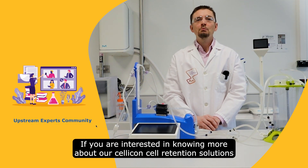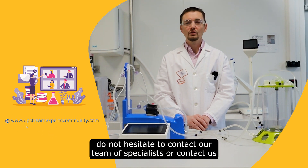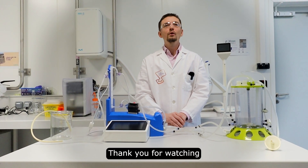If you are interested in knowing more about our SELICON cell retention solution, do not hesitate to contact our team of specialists or contact us via the link in the description below. Thank you for watching.